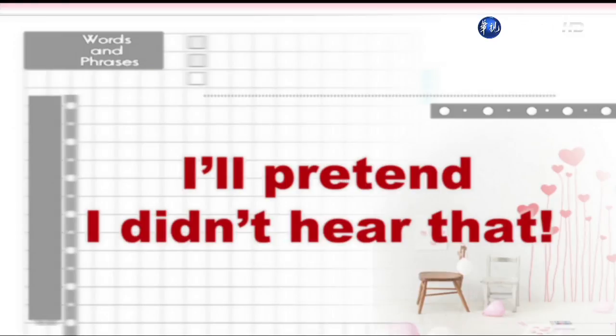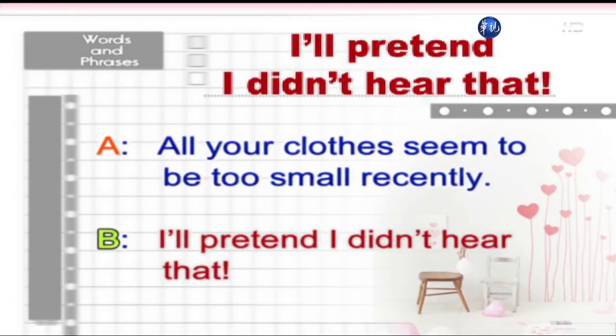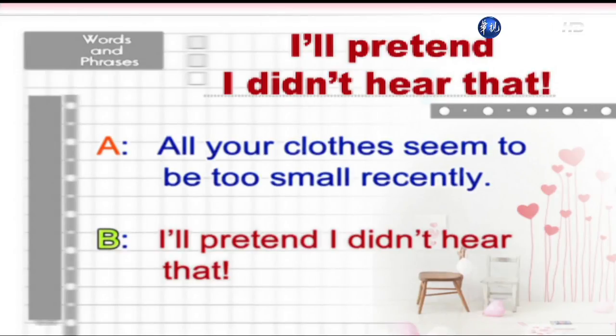I'll pretend I didn't hear that. Your clothes have been looking a little tight lately. I'll pretend I didn't hear that.